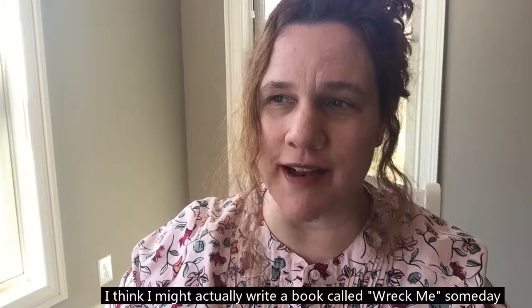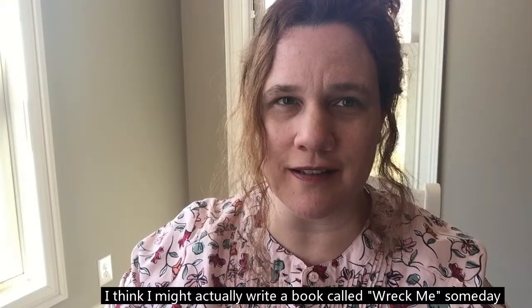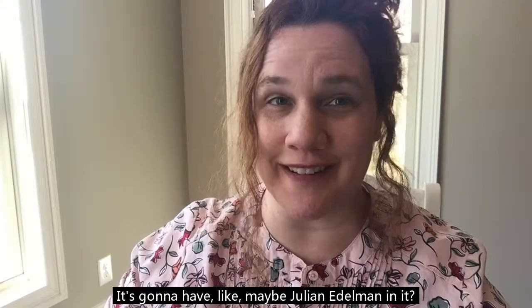I think I might actually write a book called Wreck Me someday. It's going to have maybe Julian Edelman in it.